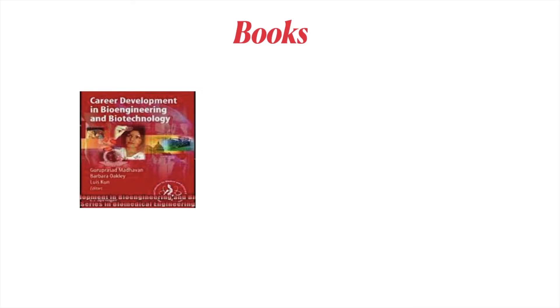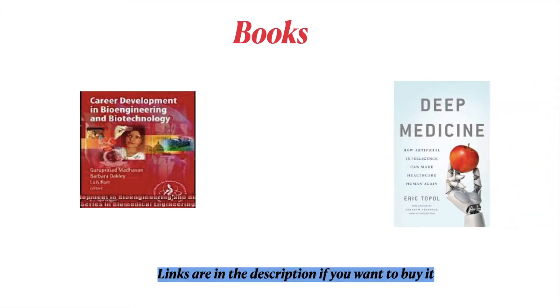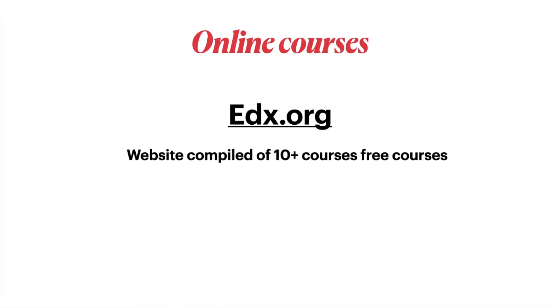Two recommended books are: one called 'Career Development in Bioengineering and Biotechnology,' and another called 'Deep Medicine.' Links are available in the description if you want to buy them.